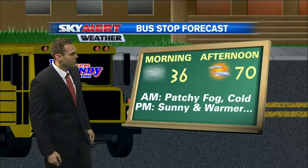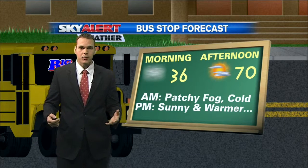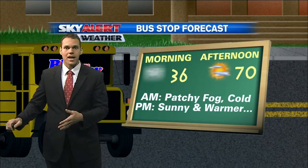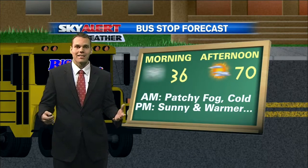Temperatures topping out right around 70 degrees. So I think as the kids head out this morning, of course the extra layers and perhaps the light jacket are a good idea, but they can toss those to the side — maybe get down to the t-shirt later on this afternoon because it's going to be that nice outside.